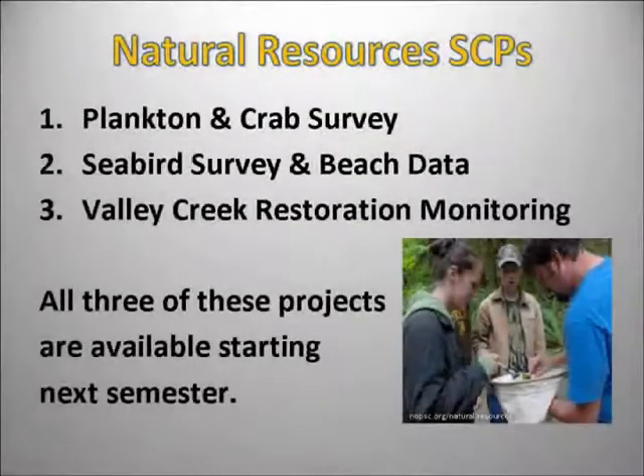There are three awesome project options that start at the beginning of next semester. Let's check them out.